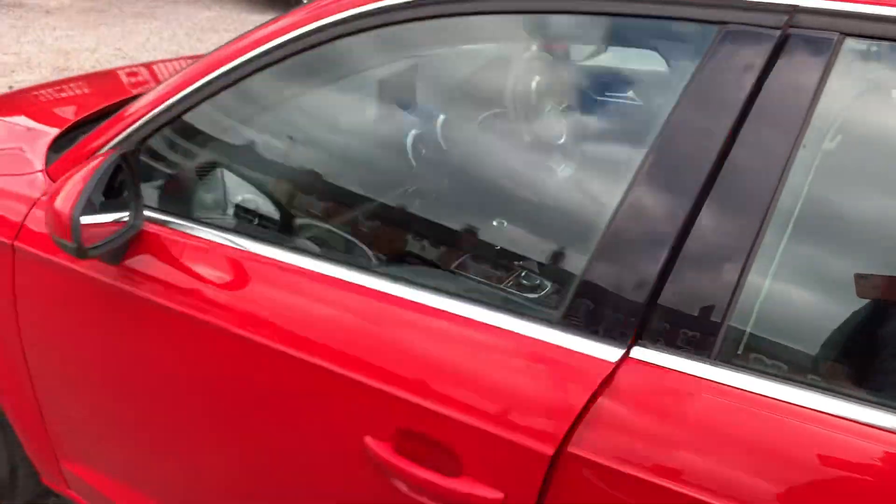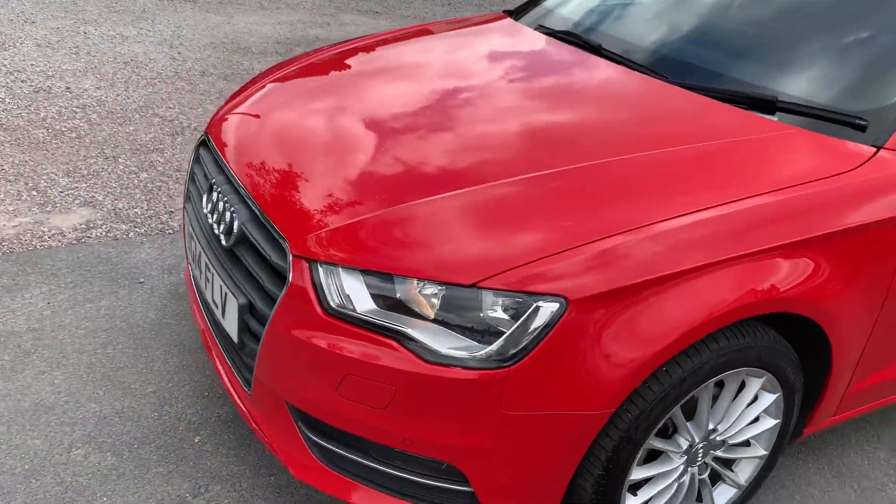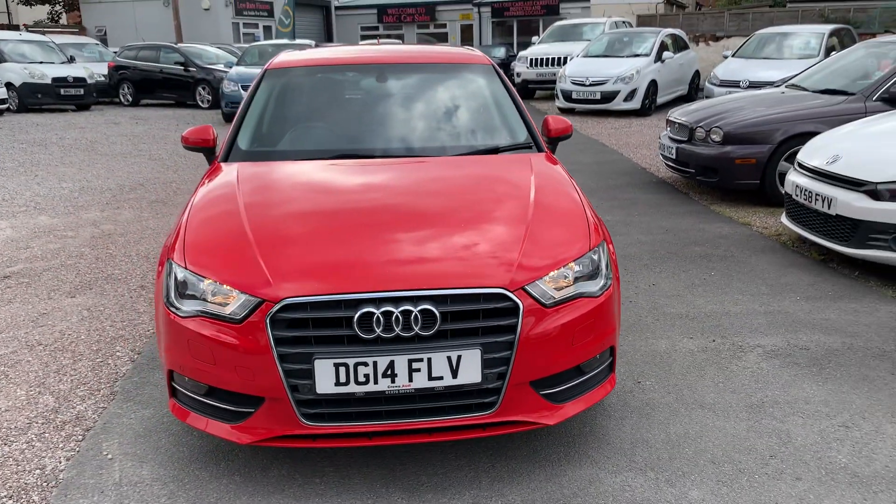Finance is available on our cars — T's and C's apply. We're based in Crewe in Cheshire, just around the corner from the train station or a 10-minute drive off the motorway. Any questions about this one? Just give me a ring.